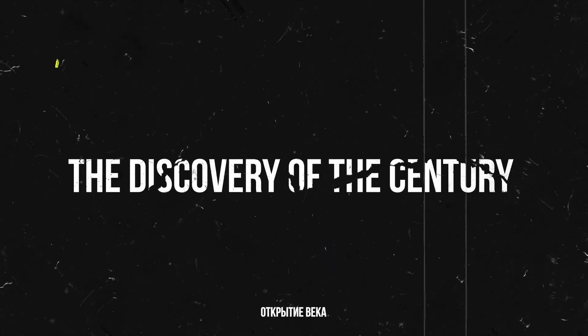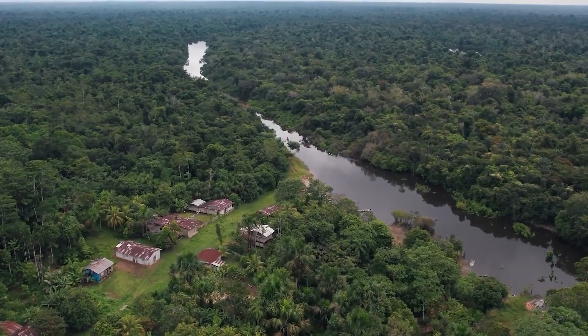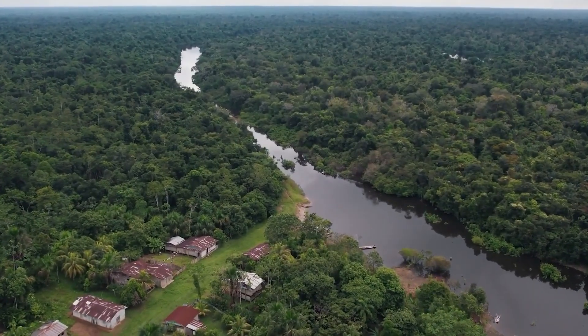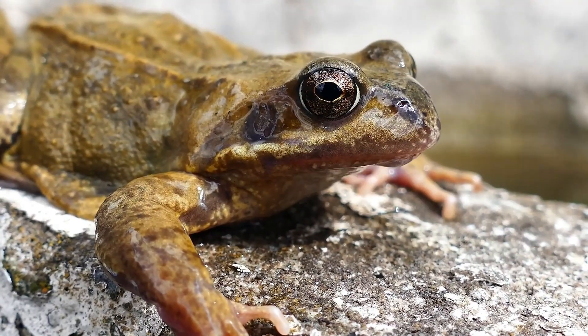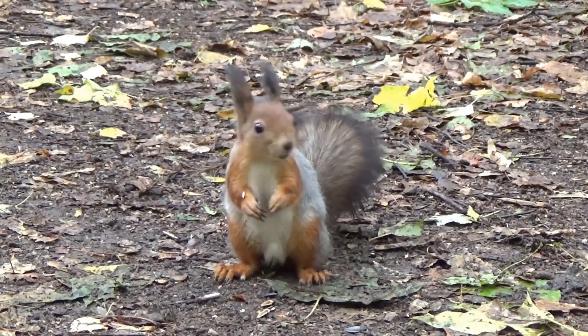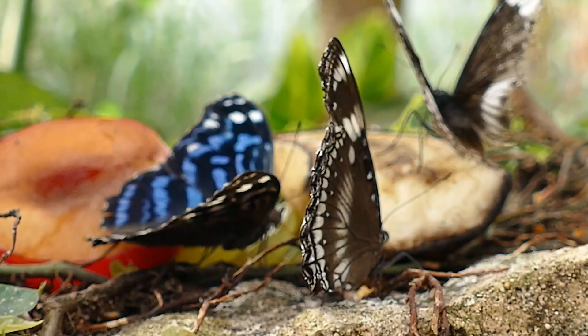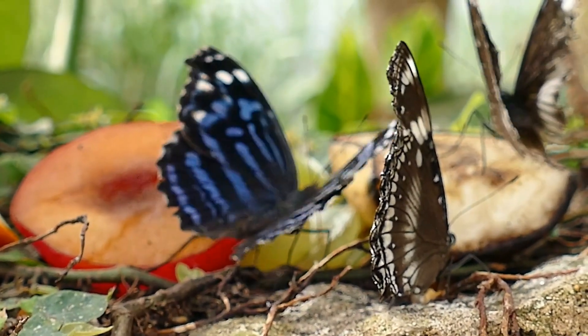Every year, scientists in the Amazon describe hundreds of new species. Over the past decades, thousands of previously unknown organisms have been found here, from fish and frogs to mammals and microorganisms. In 2022, for example, 27 new species were discovered in the Madre de Dios region, including an amphibious mouse, a unique squirrel, a spiny mouse, as well as dozens of new species of butterflies, amphibians, and fish. But the numbers are just the tip of the iceberg.